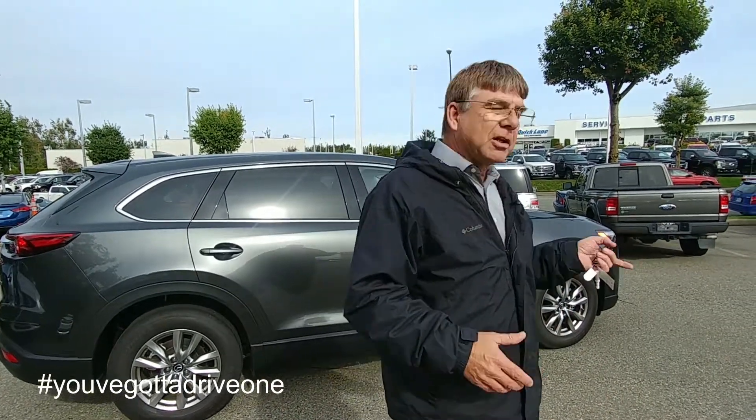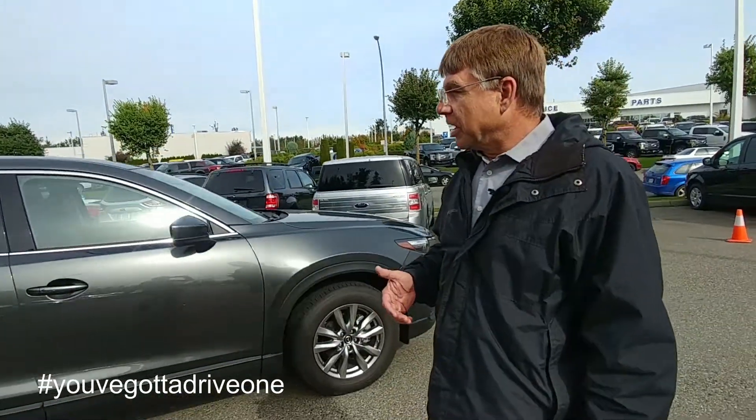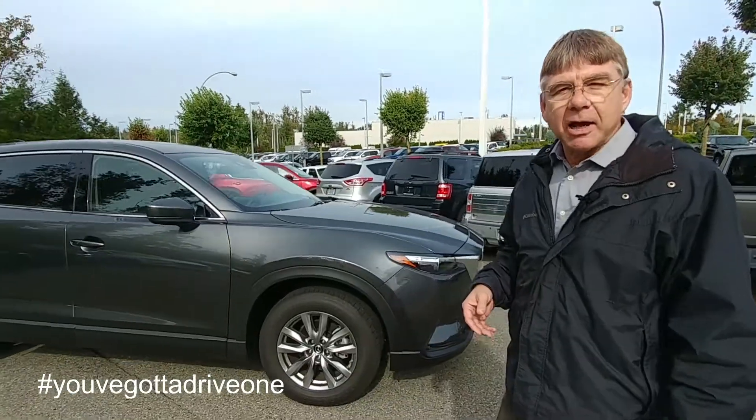Welcome back to VIP Mazda, my name is Pat Donoghue. What I want to show you today is the GSL CX-9, which is a great value in a family cruising machine. You can have seven passengers or five passengers and a lot of storage space. New for this year, Mazda has done a little bit more aggressive look to the front end of their vehicle, which makes it distinctively a Mazda.